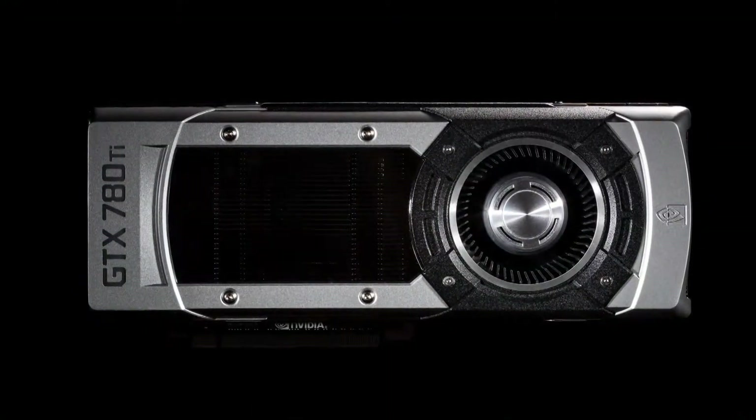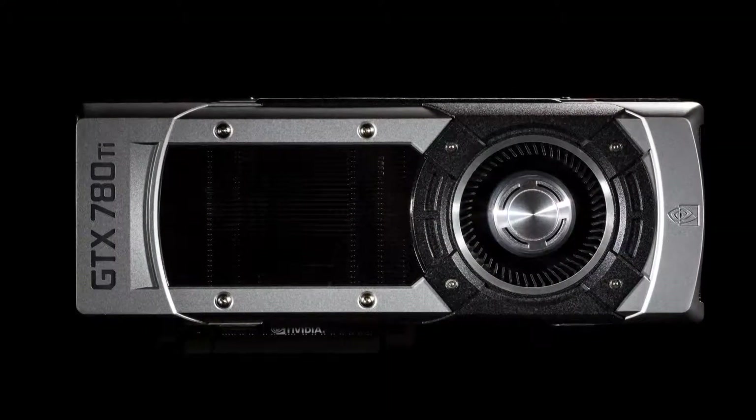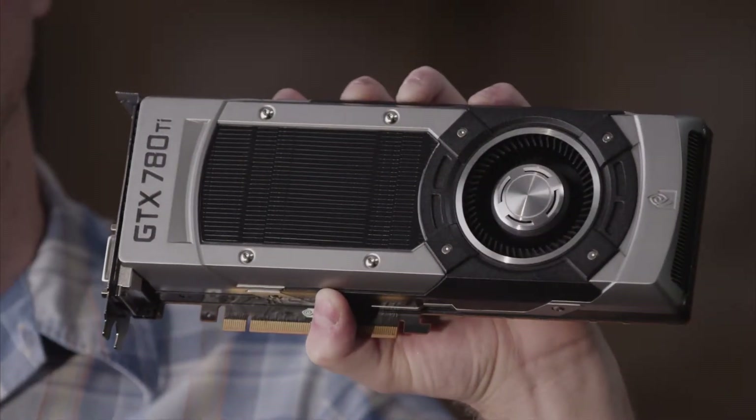So if you want the best gaming graphics card, check out the GTX 780 Ti. It's super fast, quiet and smooth, with the power to play next-gen gaming experiences with the latest games. The GTX 780 Ti comes out this November.